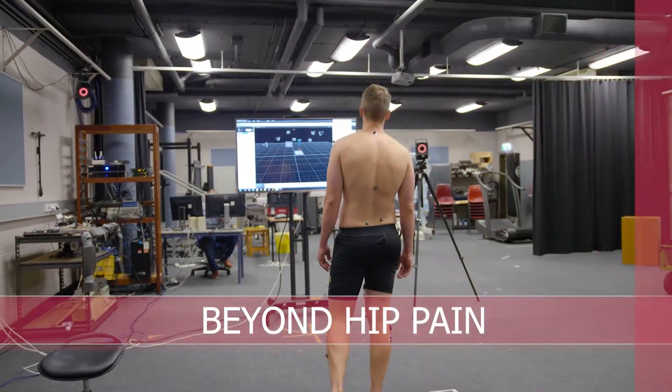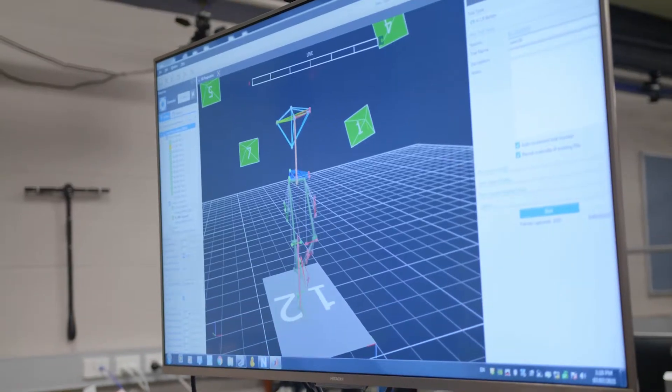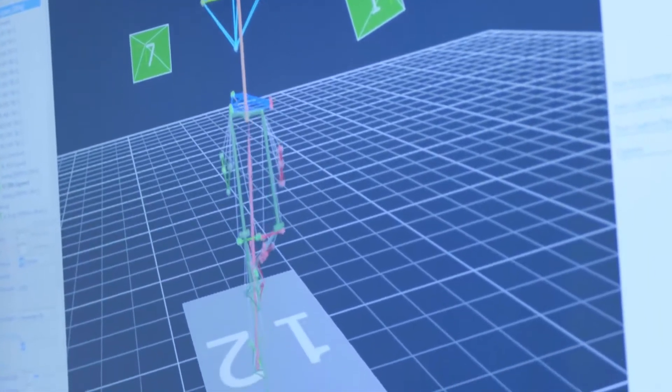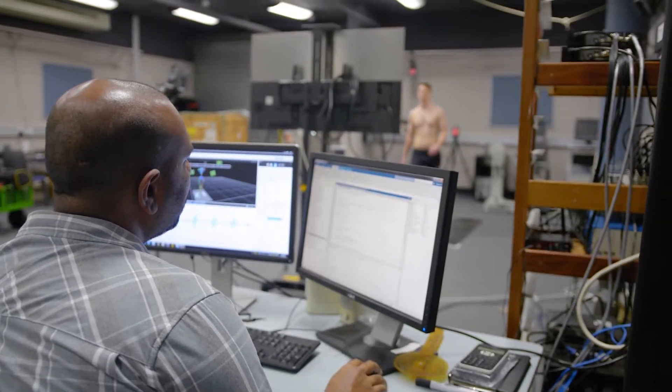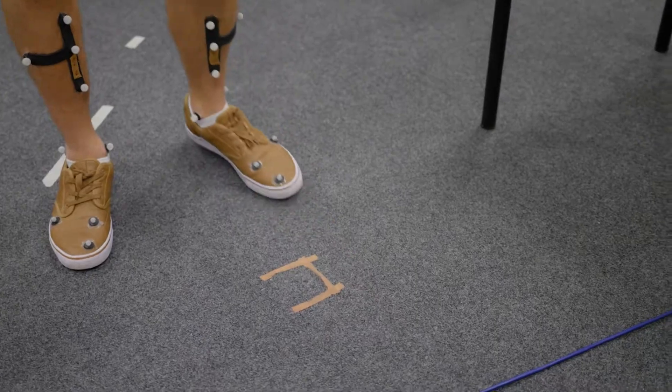What we're trying to do is develop smart wearable technology which we're going to combine with these models of the musculoskeletal system that are personalized to the patient and artificial intelligence to retrain people with hip osteoarthritis to move in this beneficial way.